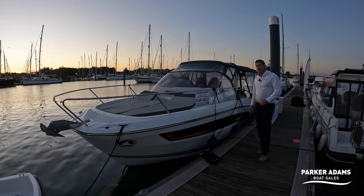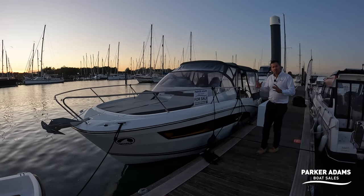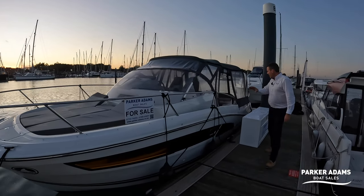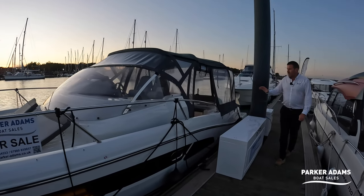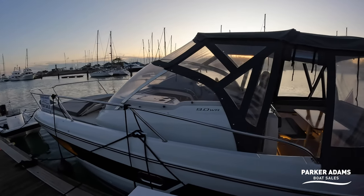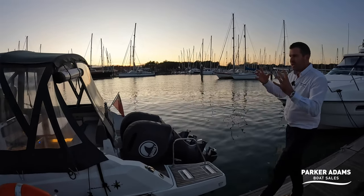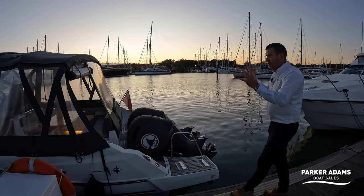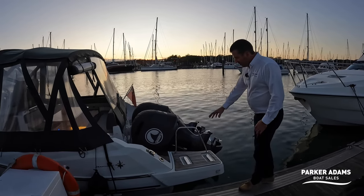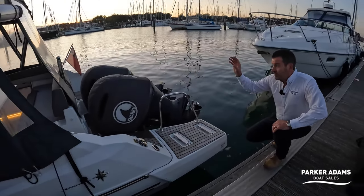Let's show you around the boat now, starting from the outside, because the Cap Camerat has kept that centre console which you can walk around — what it was so famous for. It has really nice lines on the 9.0 WA. This one actually has four camper covers as well, so as darkness falls and it gets a bit damp, the covers really come into their own and you can close it off completely.